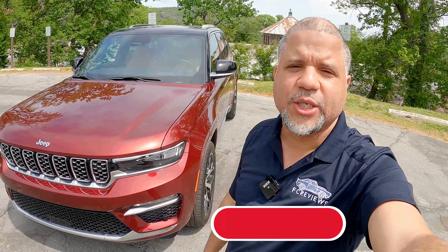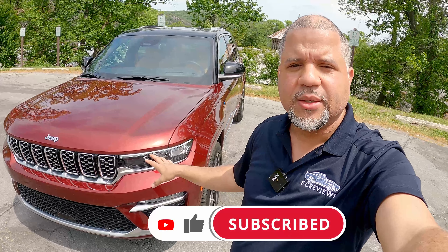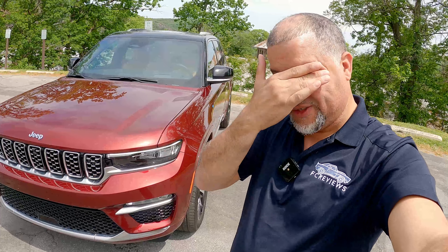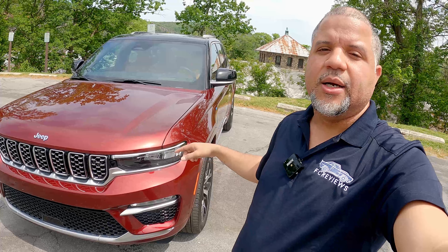Hello and welcome back to the channel. Today I'm at the Impact Event 2023, and behind me is a 2023 or 2024 Jeep Grand Cherokee 4xe. The 4xe is the electrified version of the Grand Cherokee — you can drive up to 25 miles on electric range only, and you plug it in on the side. I'm going to go over all the tech and features, so stay tuned.